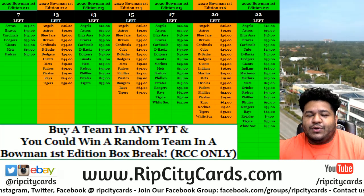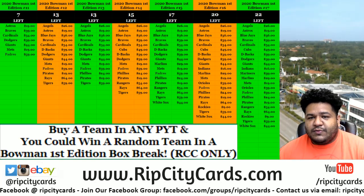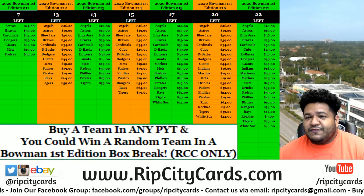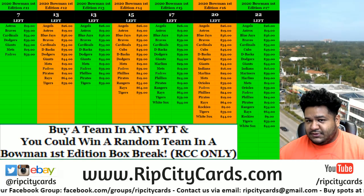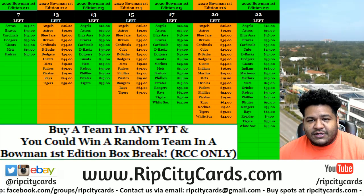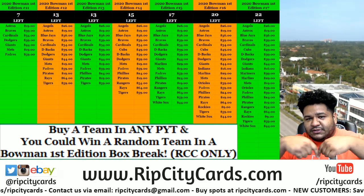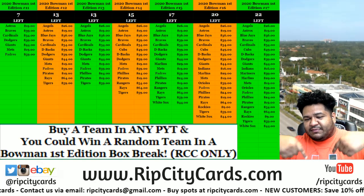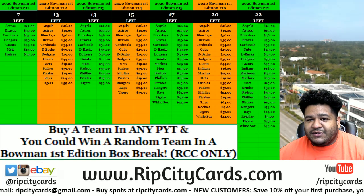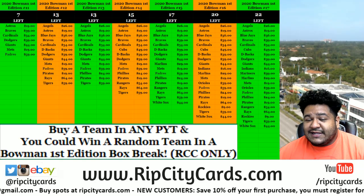What up everybody, it's your boy Carver Moses. We're gonna go ahead and do 2020 Bowman First Edition baseball. It is a one-box PYT number two for eBay. eBay peeps and just peeps in general, we do have more Bowman First Edition breaks on our website, ripcitycars.com, as you can see in the nice white banner at the bottom. Make sure to check out our website — I can almost guarantee you you're gonna get a better deal on our website as opposed to eBay.